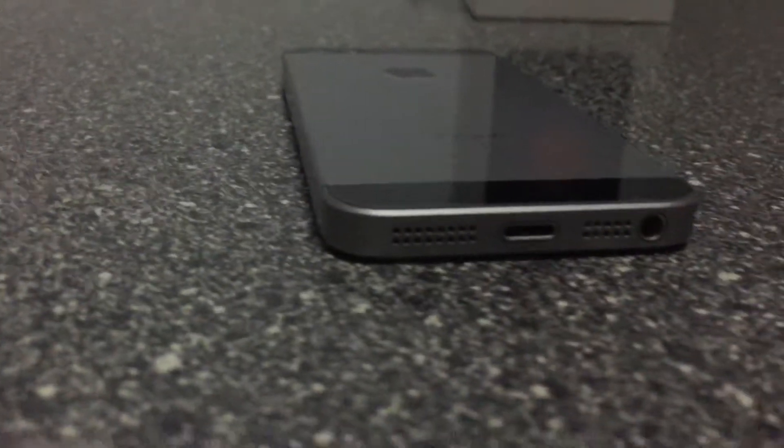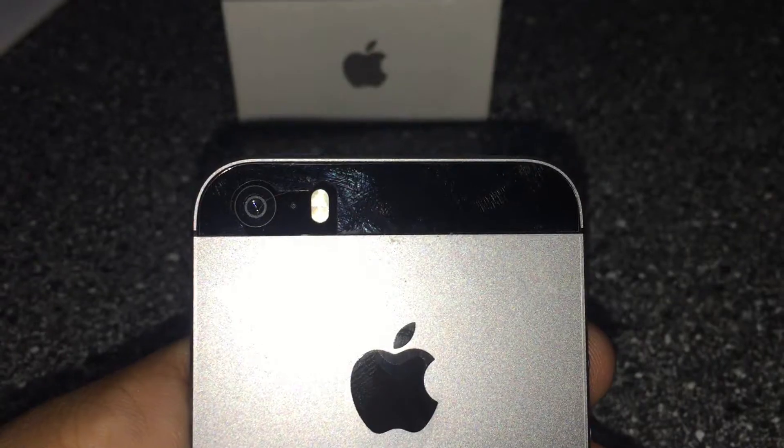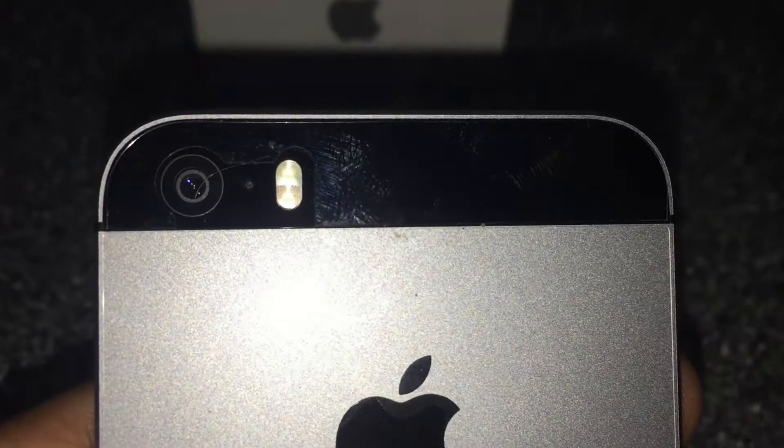This phone is running iOS 10 but you can update it to iOS 11. You can also see the iPhone branding on the sides, speaker grills, and headphone jack.